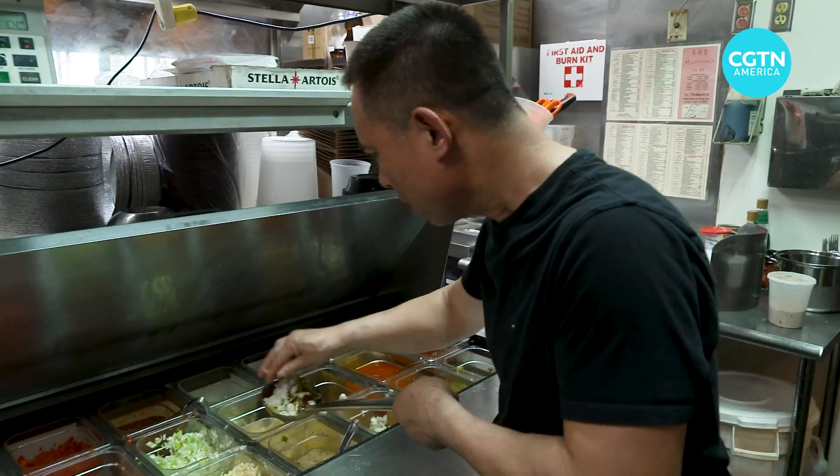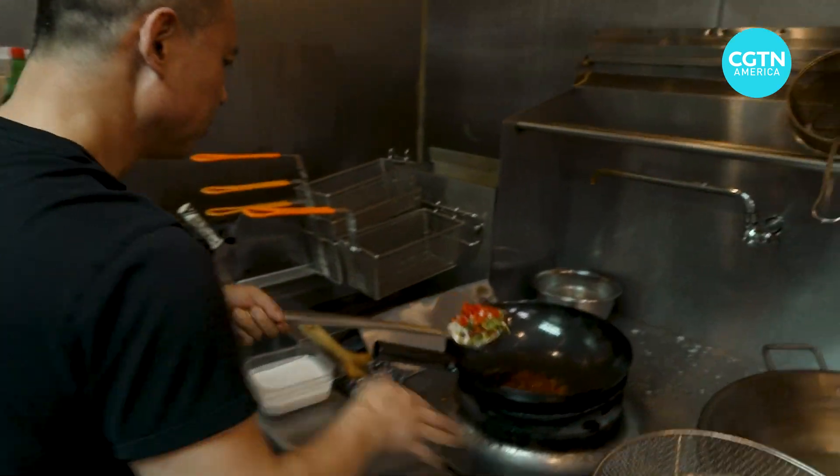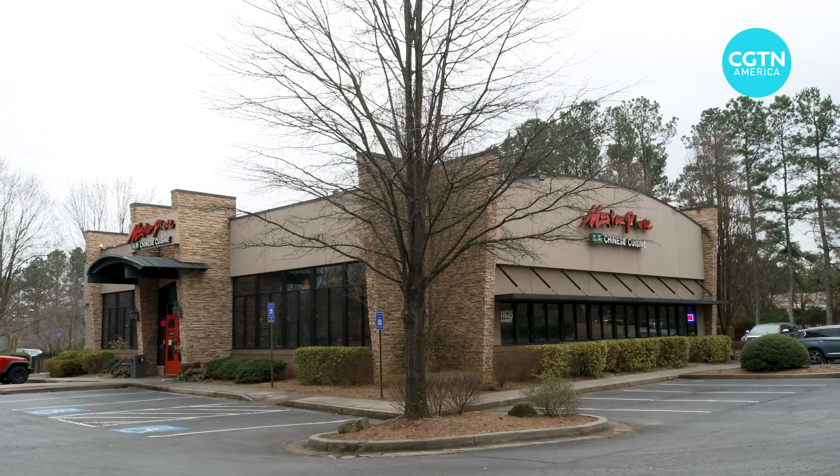This is where Ray Liu, a certified master chef from China, first turned heads with his exhilarating cooking at the aptly named restaurant Masterpiece.